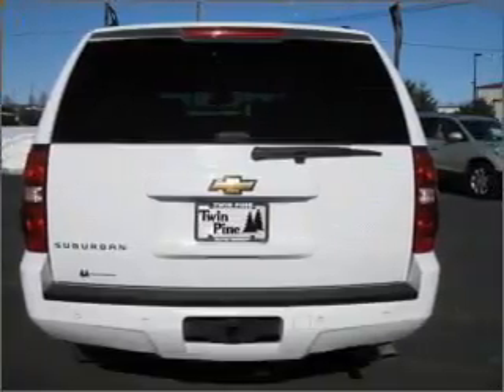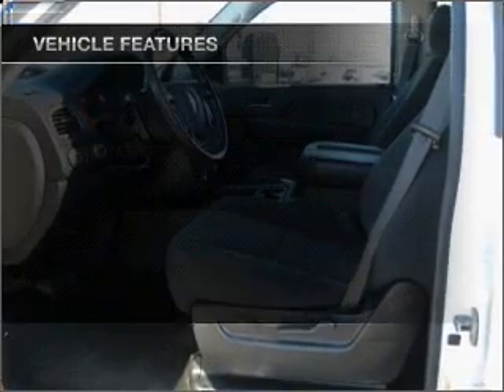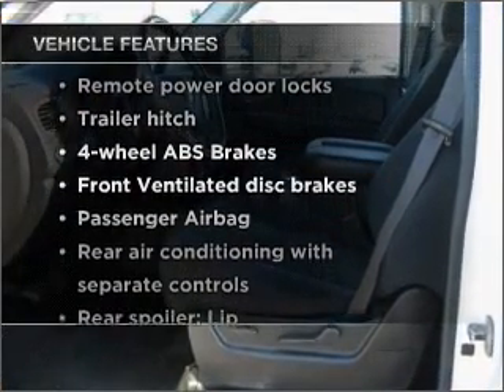He's always hot and she's always cold — solve this problem while driving with dual temperature controls. Plus, enjoy these notable features that are included in this vehicle.